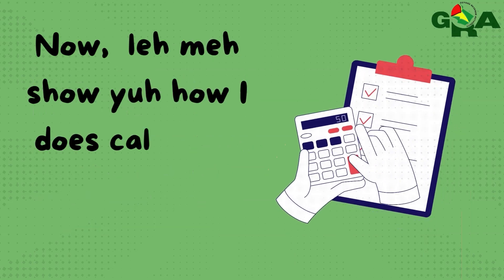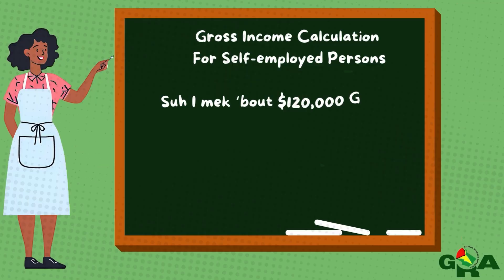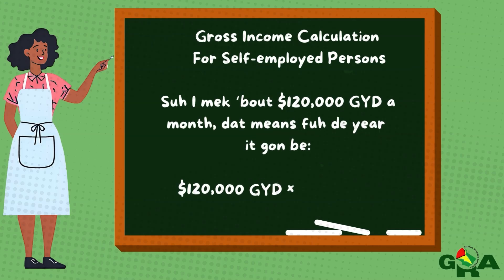Now let me show you how I calculate my Advanced Taxes. So I make about $120,000 a month. That means for the year, it's going to be $120,000 by 12 months, so it's going to be $1,440,000 for the year. Sometimes I just make a little less, or sometimes a little more. This $1,440,000 is going to be all the money I sell and collect for the year. This is the money before you take out your business expenses or tax.